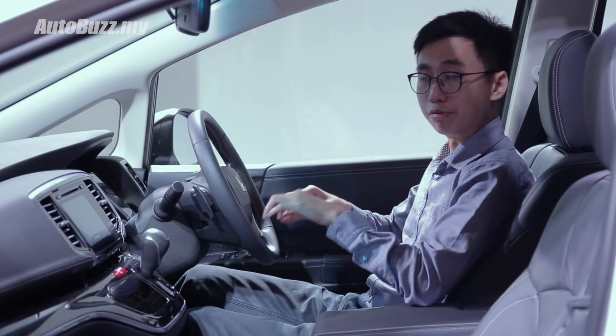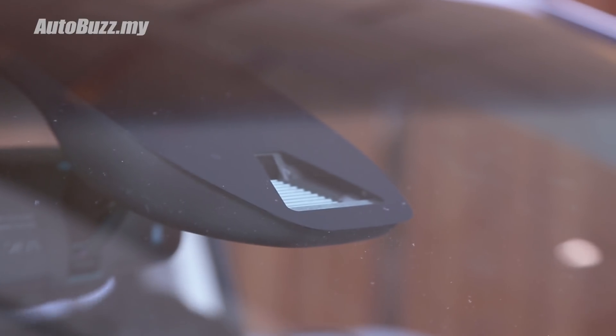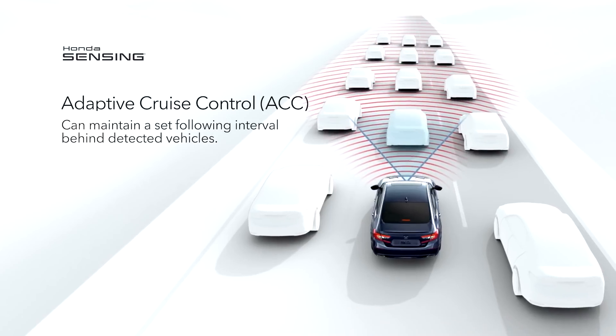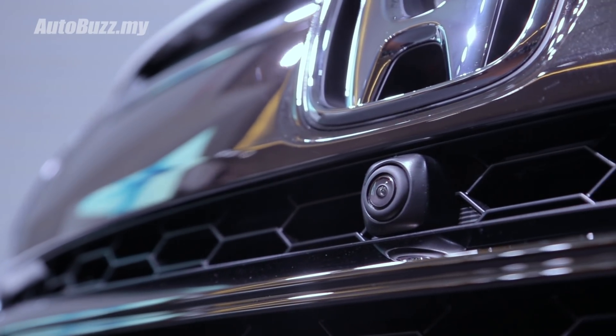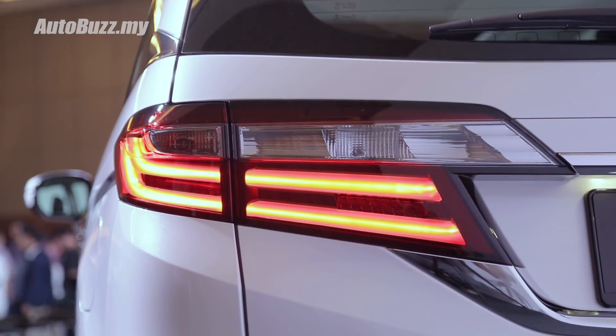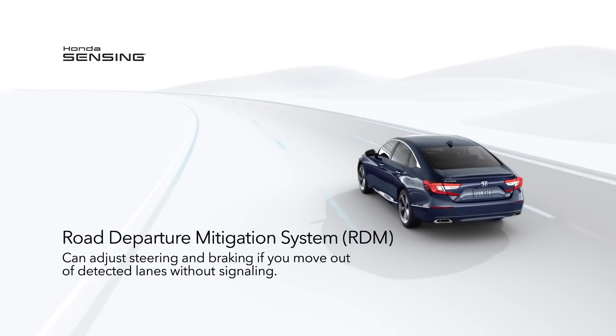Honda Malaysia has equipped this refreshed Odyssey with Honda Sensing Safety Technology that bundles adaptive cruise control, lane keep assist system, forward collision warning, collision mitigating braking system, lane departure warning, and road departure mitigation.